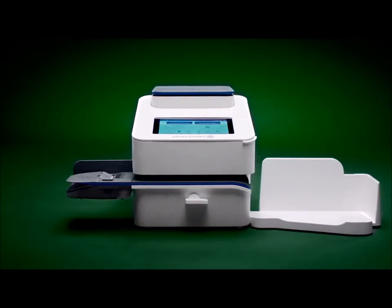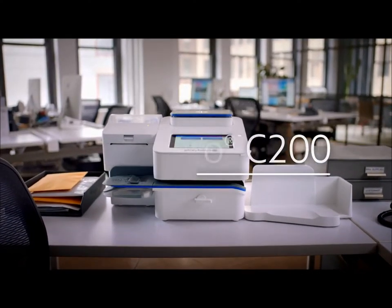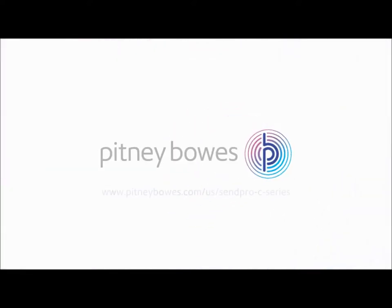Take the guesswork out of shipping and mailing. It's easy with the SendPro C200 from Pitney Bowes, the craftsman of commerce. For more information, visit us online.